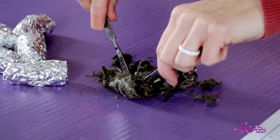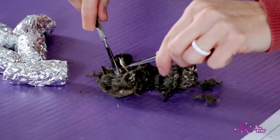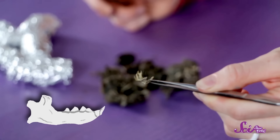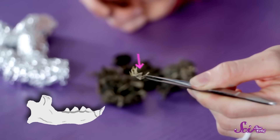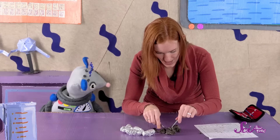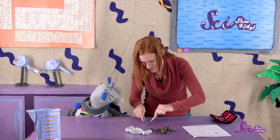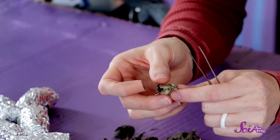Oh, here we go. Guys, I found something really cool. This is a jawbone, and you can actually see the front teeth right there, and then all the tiny little molars right there. That's awesome. If that was the jawbone, I bet there's more of it right here. Let's look at this. Guys, it's the skull of a rodent. You can see its teeth right there, and these are where his eyes were.